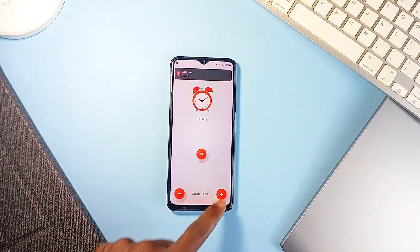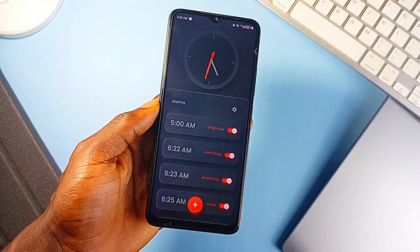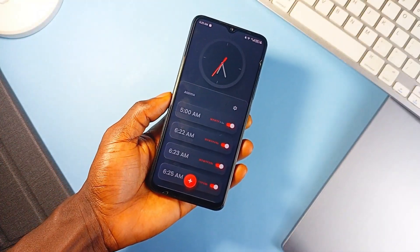Pair that with customizable snooze intervals and zero ads or login requirements, and you've got one of the most straightforward, no-nonsense alarm applications on Android.